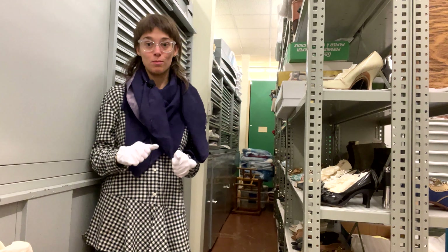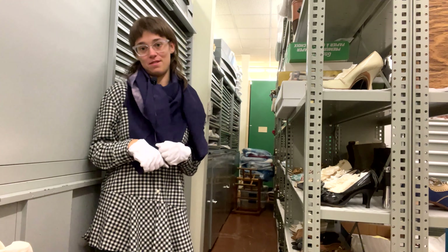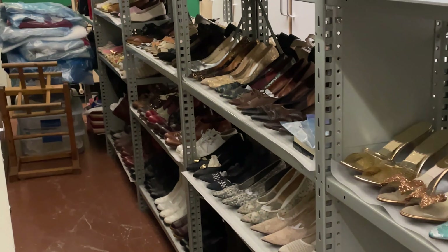We've been really busy at the museum with our summer students and they've been helping me catalog some of the accessories, and one of the projects is all our shoes. So I'm going to go through a couple of cool things that we found over the past couple of weeks.